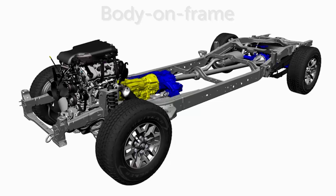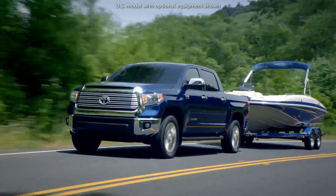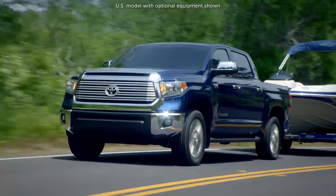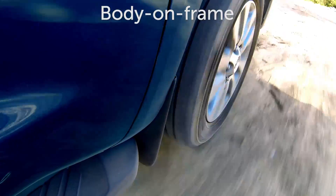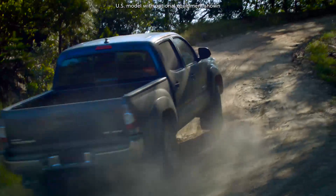Body-on-frame design provides better off-road and towing performance because it resists torsion or twisting loads more effectively. These are the kind of stresses exerted on the vehicle when driving over rocks or when hauling heavy cargo loads.